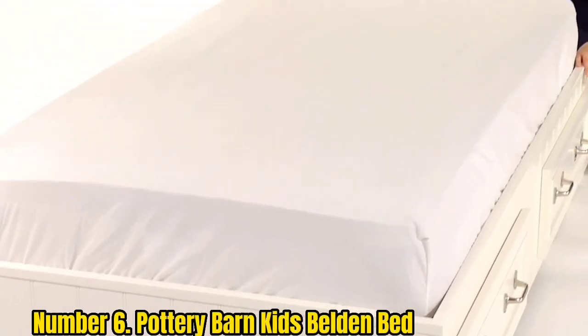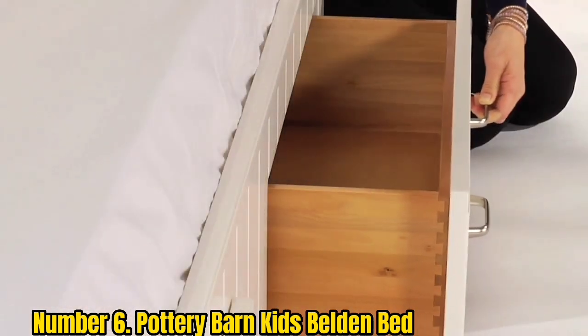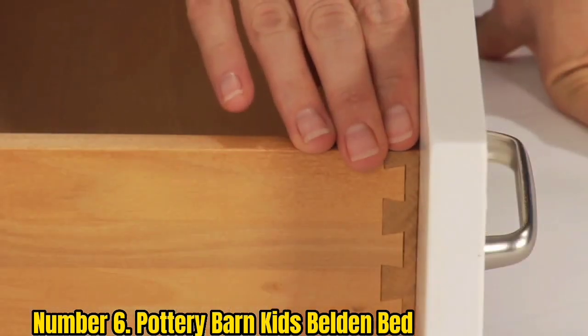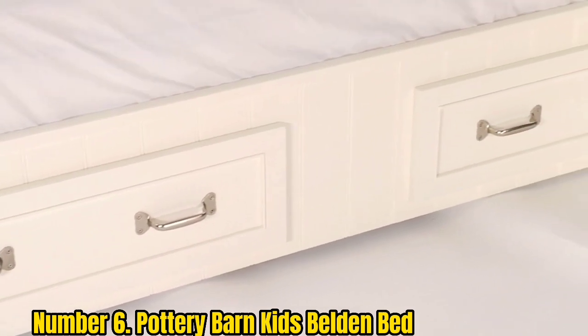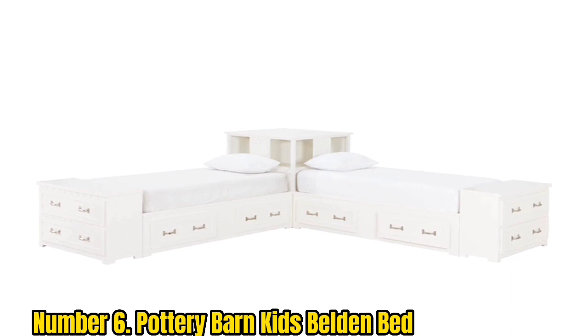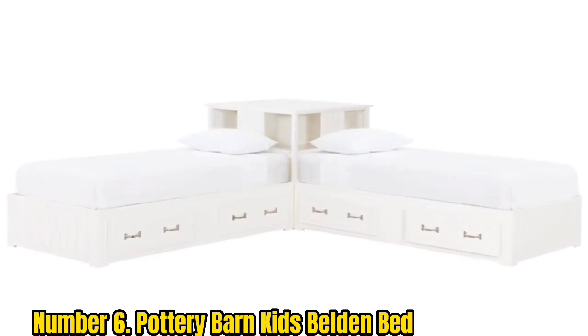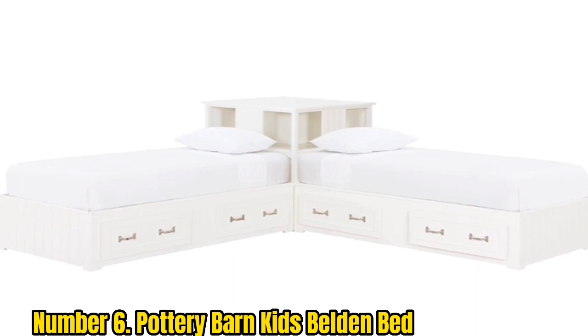Number 6: Pottery Barn Kids Belden Bed. Your child is sure to love the Belden Bed from Pottery Barn Kids, which comes in three neutral colors and can be customized for your ideal setup. You can purchase just an individual bed, two beds plus a corner unit, and even two beds, a corner unit, and end-of-bed dressers if you have two kids sharing a room.